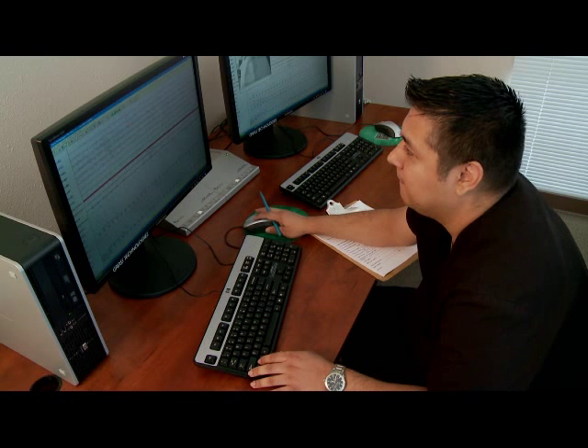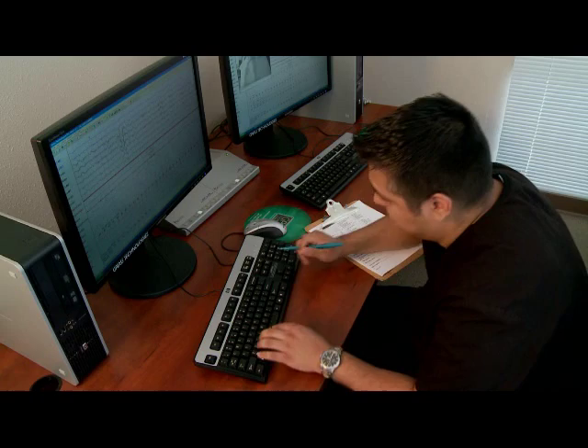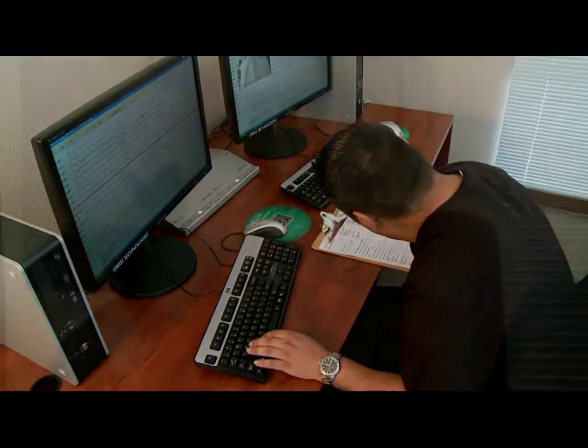One of the most frequent reasons to get this test is to rule out sleep apnea. This is a very important disease found in up to 10% of women and 25% of men. It is associated with increased risks of high blood pressure, diabetes, heart disease, and stroke.